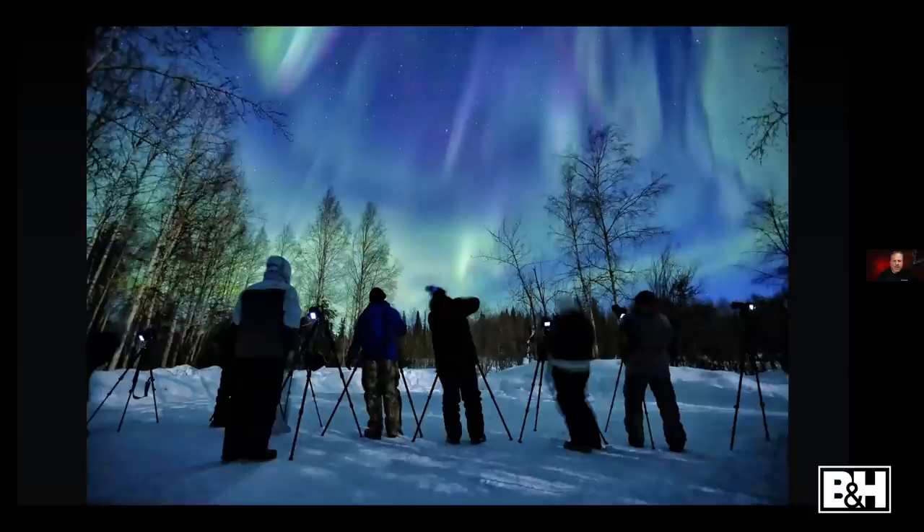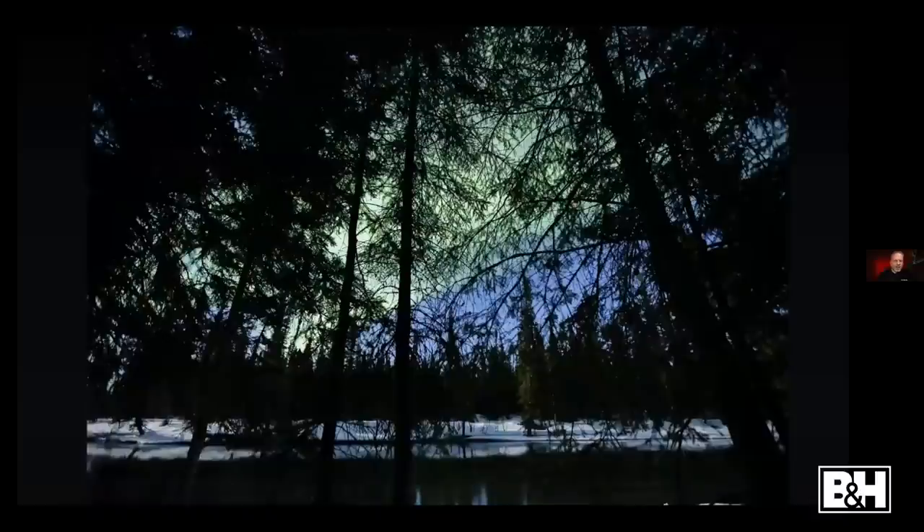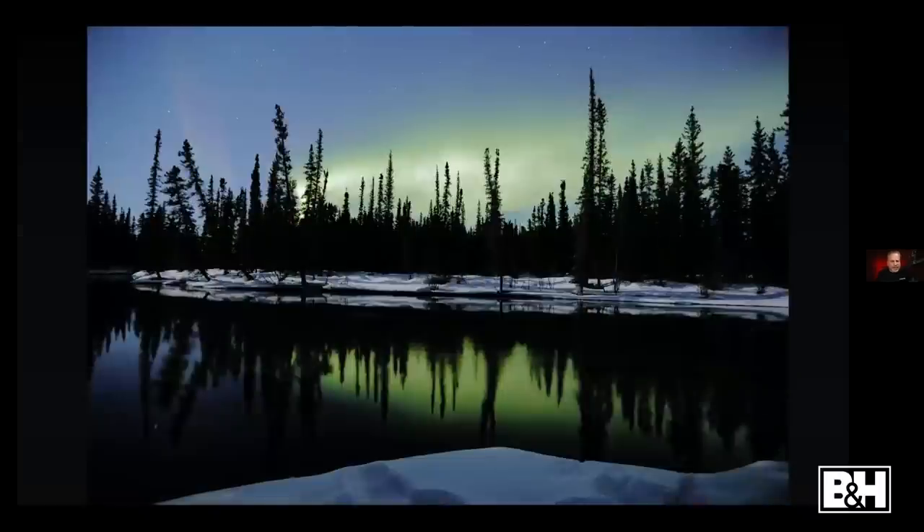Here are some of the folks we had with us on the trip — enthusiastic people learning how to photograph the northern lights. One thing I absolutely recommend is using a GPS unit. Canon makes one that goes on your hot shoe and logs all the GPS data, so you know exactly how to get back to a great location you found while scouting.